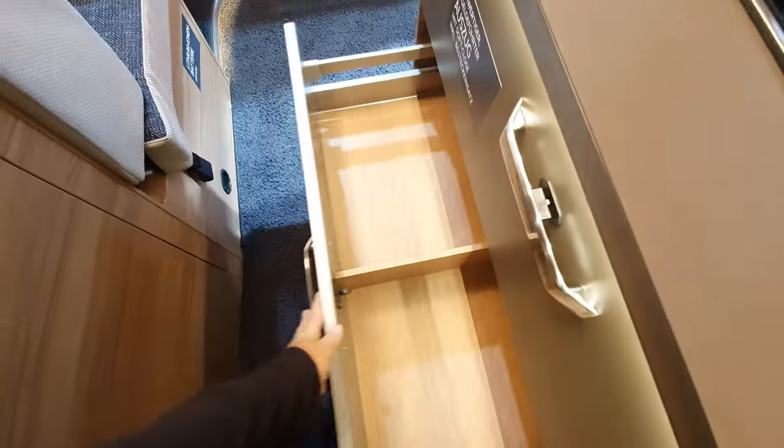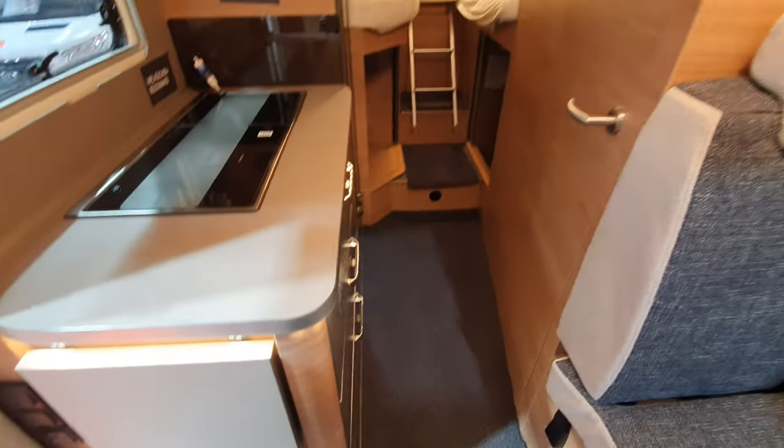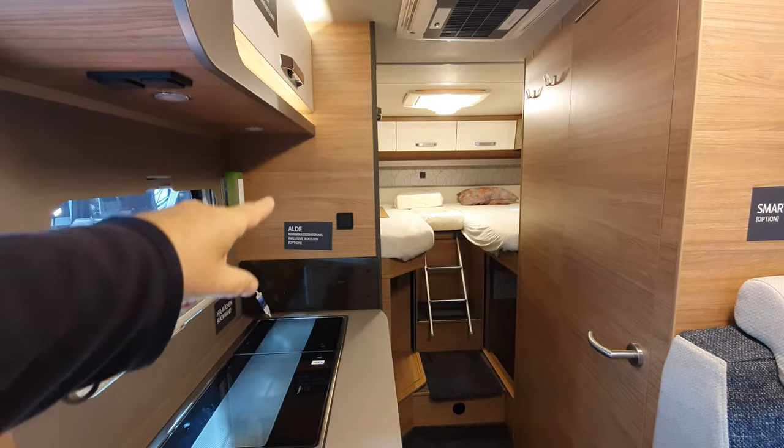Storage below doesn't have a flat floor — I don't like that. I like a flat floor.